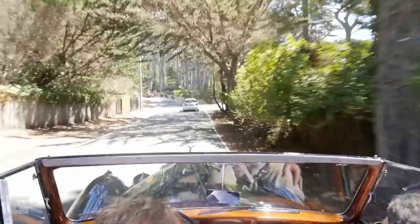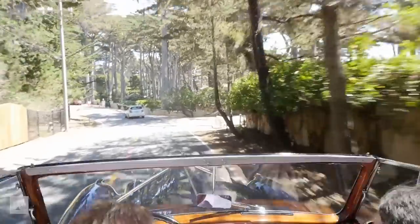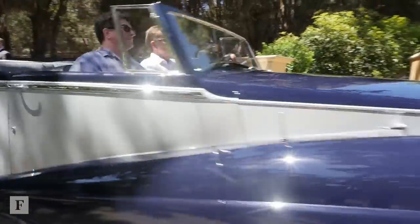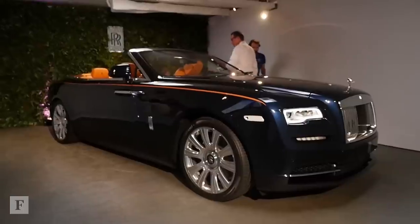This was the inspiration, this was the muse, this was the historical connection for the new car that we will bring to the market early next year. When you look at open-top motoring, you think of California and Central California in particular, and that's why it's just perfect for us to showcase this car here — because truly, Dawn will be launched in the epicenter of the convertible landscape here in California.